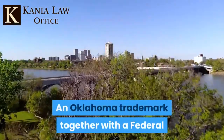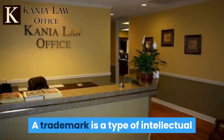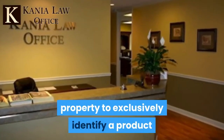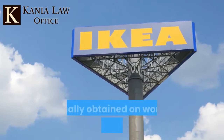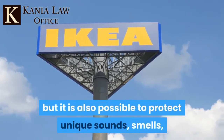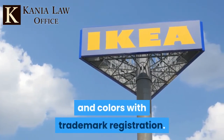An Oklahoma trademark together with a federal trademark is a tool used to protect your property. A trademark is a type of intellectual property to exclusively identify a product or service with a particular business. Both federal and Oklahoma trademarks are usually obtained on words, slogans, and logos, but it is also possible to protect unique sounds, smells, and colors with trademark registration.